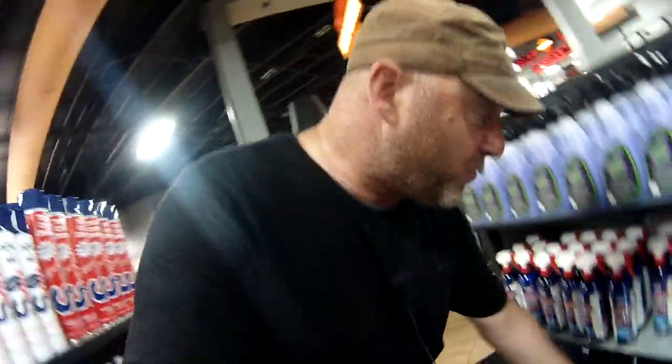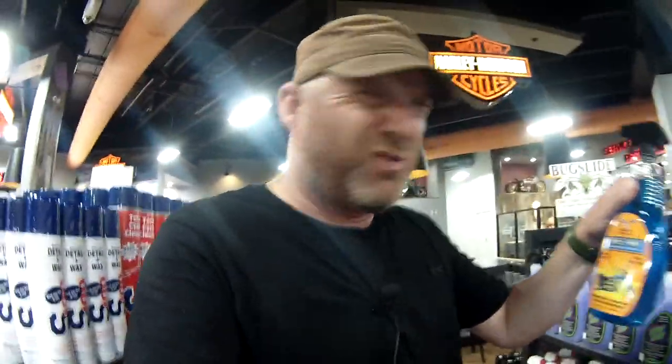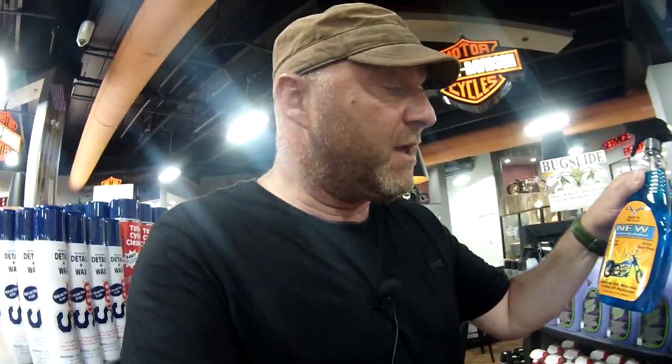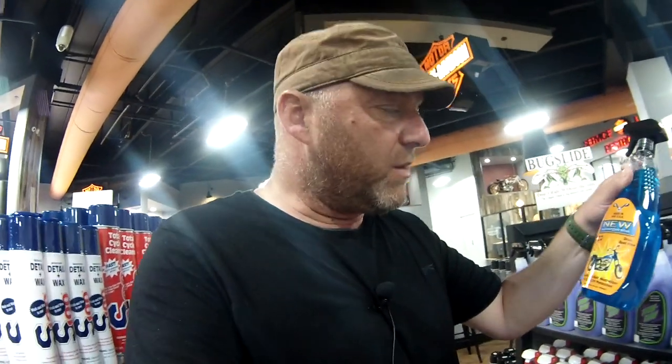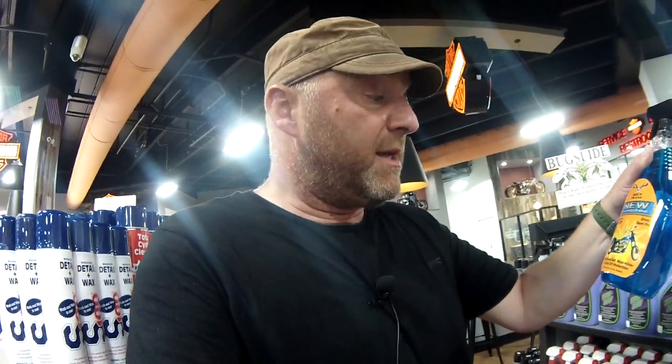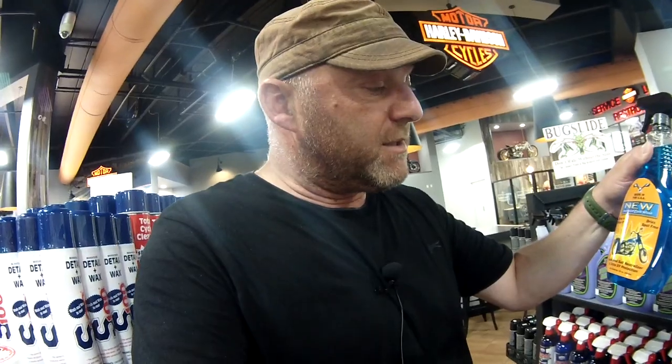So I've just gone to the parts guy and spoken to him, and actually what they use over here in the States — now if you're in the States you'll know all about this — but this sort of stuff. In the UK we use ACF 50 or WD-40, usually ACF 50 or corrosion block, but actually this stuff — if you know it, let me know what it's like, I've never used it. It's a salt neutraliser, it's got an additional salt neutraliser, which obviously in this area they definitely need.